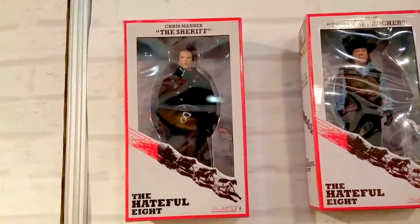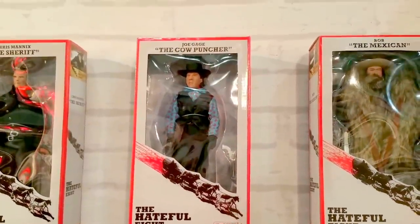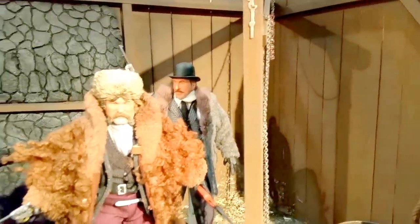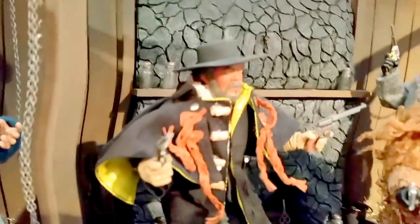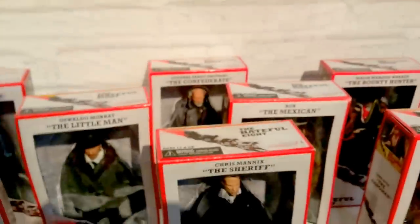NECA created the Hateful Eight figures. There's the Sheriff Chris Mannix, Joe Gage, Bob, Daisy the prisoner, and a diorama. There's Samuel Jackson. Not sure when they're coming out. There's all the figures — there's John Ruth the Hangman, very cool.